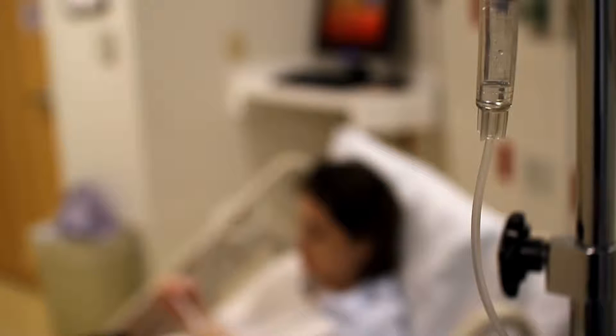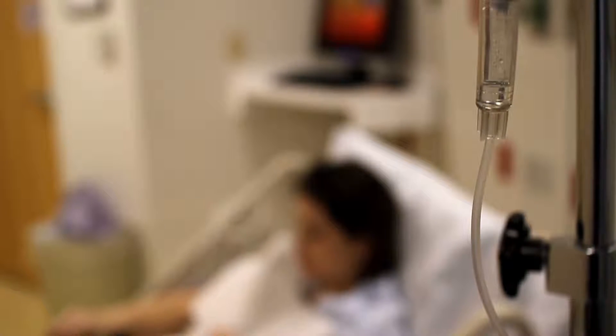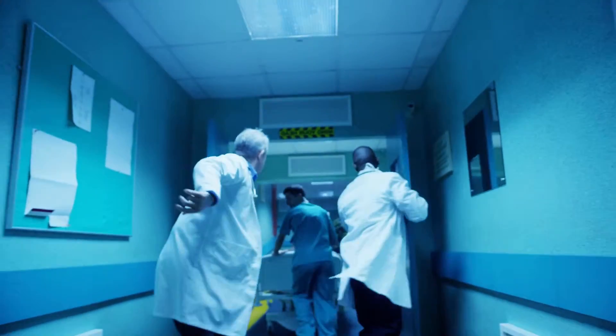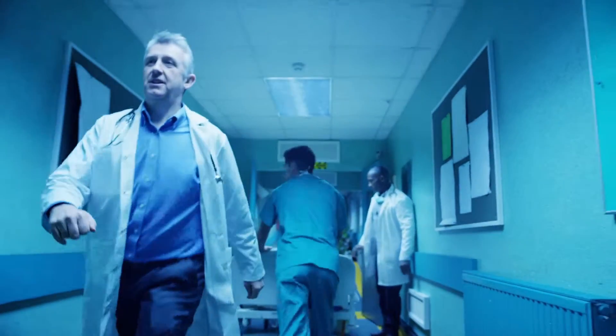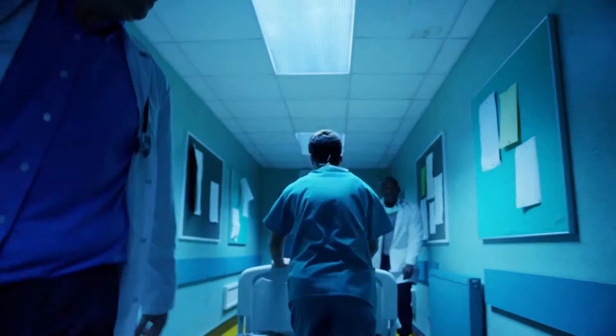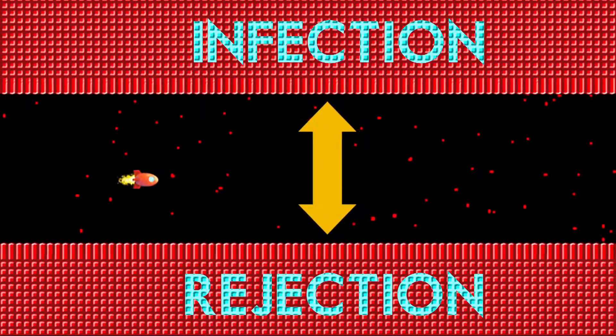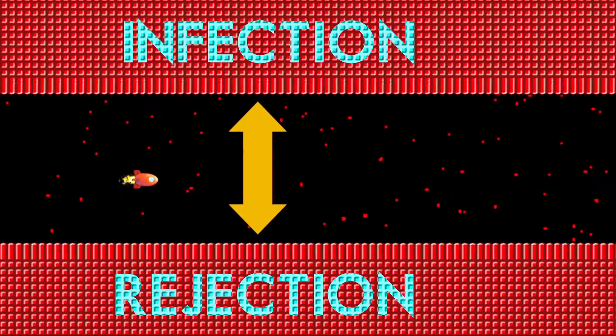Post-transplant care remains one of the most challenging areas of modern medicine. Patients have to be treated with anti-rejection medications, and these drugs compromise the immune system, seriously increasing the risk of life-threatening infections. One of the major complications is that these medications have what we call a narrow therapeutic range — the margin between giving enough drug to work and too much, resulting in dangerous side effects. Put simply, these are medications which can very easily be under or overdosed.